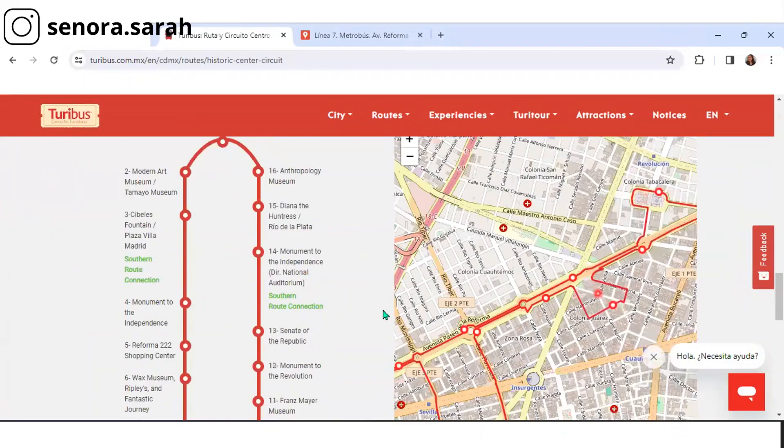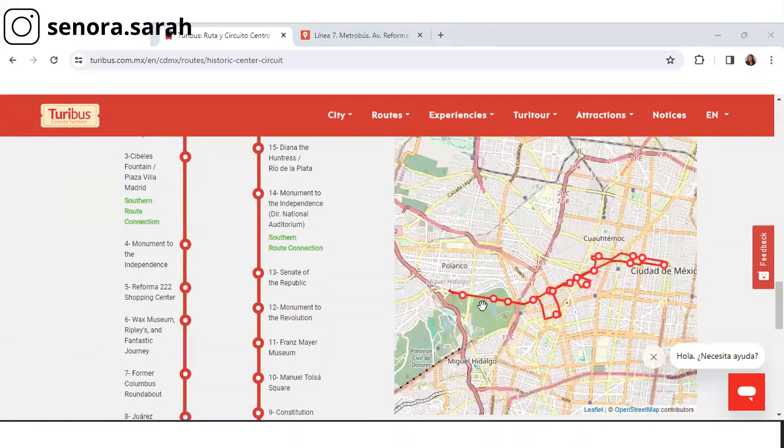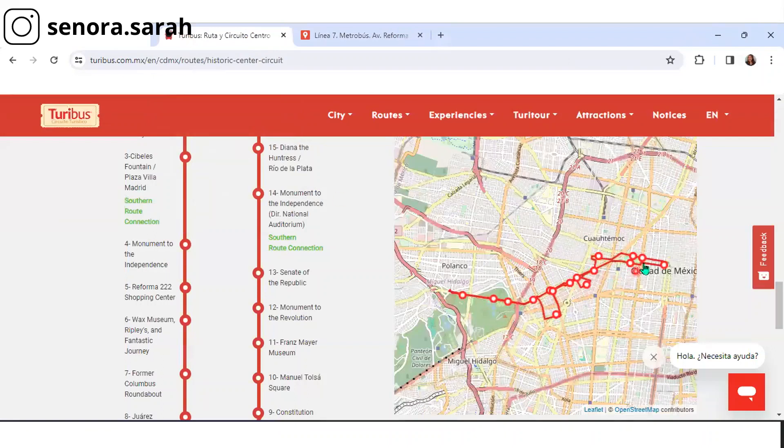What we're interested in is this map. Take a look here at the map — check out the shape. You see the red line that comes up? That's the Turibus circuit. Here we're going to Metro bus. This is the Metro bus map. You see any similarities in the shape? Yeah, that's because it's basically the same route. There are a couple of minor differences, but pretty much the Turibus and the Metro bus route are the same.